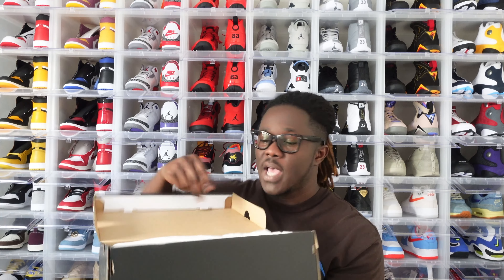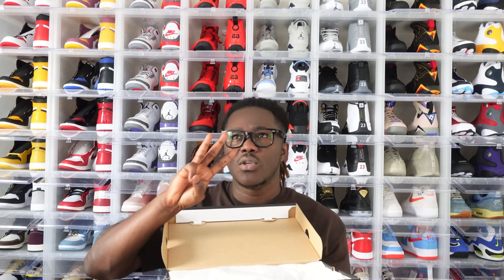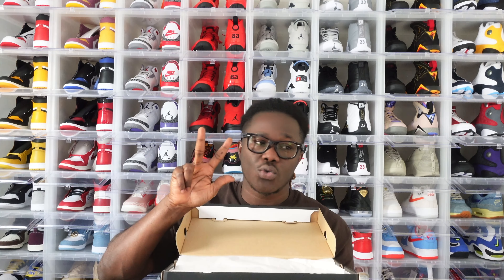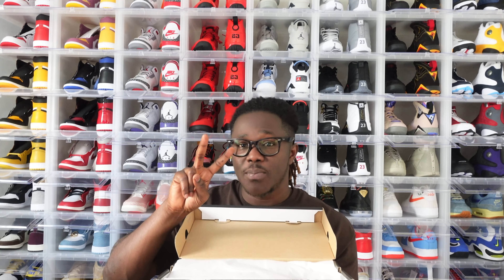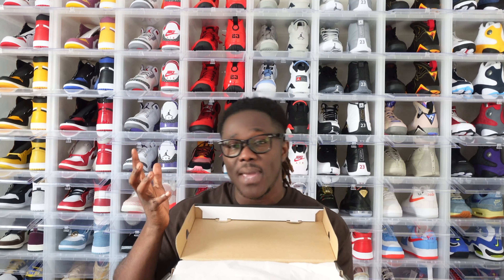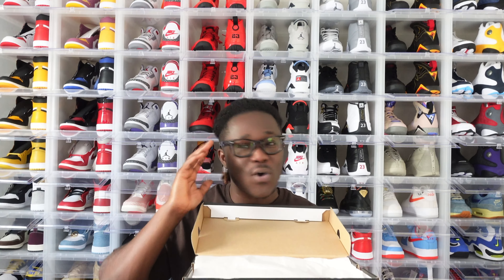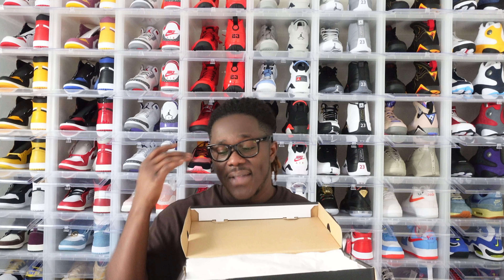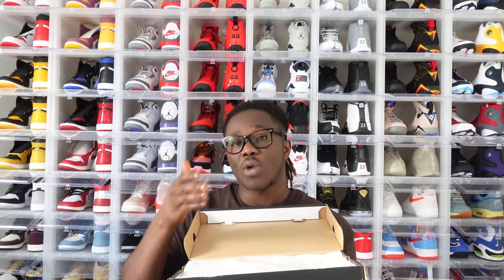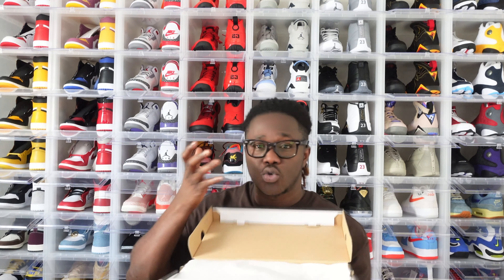This is a collab with University of Atlanta. I believe there are three different universities doing this pack — Florida is one, Atlanta is one, and I forgot the third. Two have already been released and the last one will be dropping sometime next week, probably Tuesday. I wasn't able to get the first one that dropped on Saturday or Sunday, but I put this one on my calendar and was able to go for it. I'll also try to grab the Florida one when it drops.